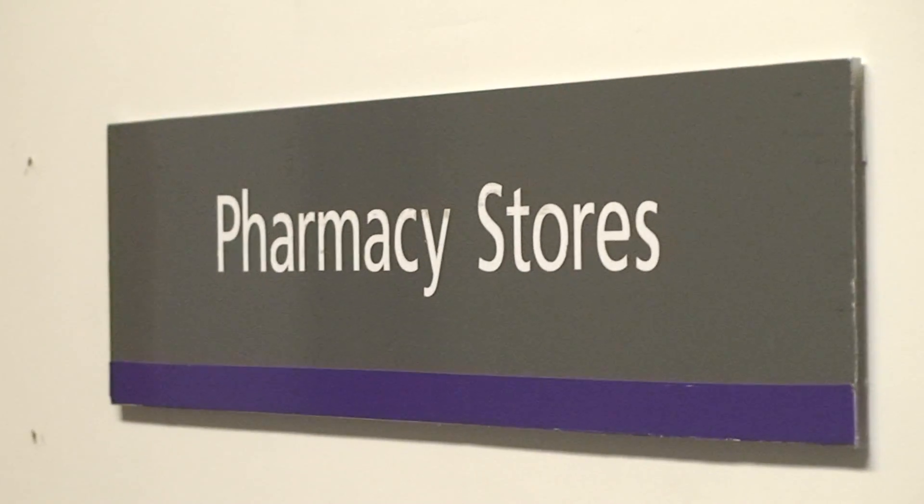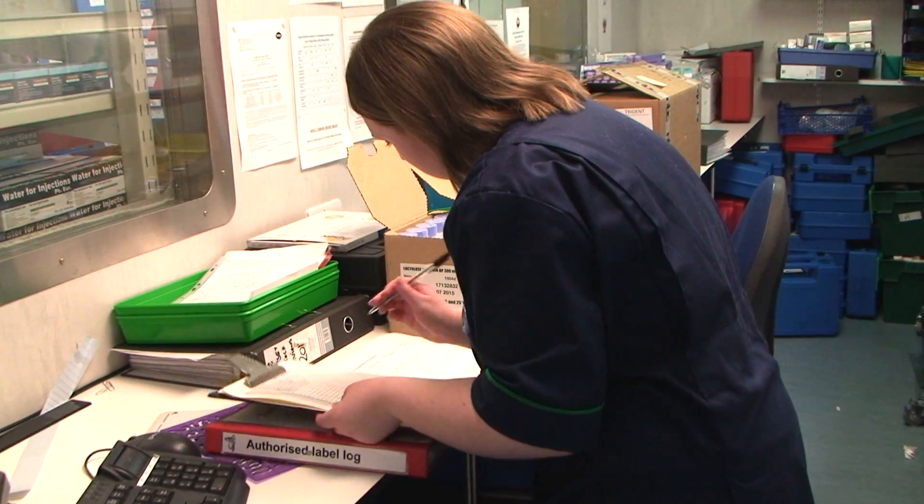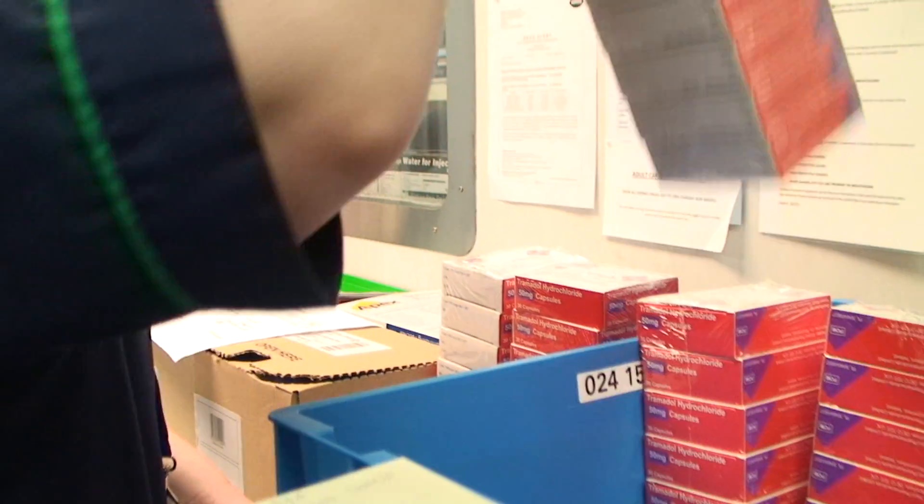Here in the pharmacy department, interns like Michelle are trained to pull a multitude of medications, as well as rigorously checking that all the items are clearly labelled, ready for dispensing to the wards for the patients.